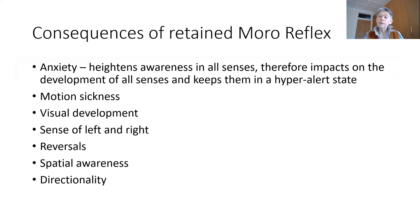The consequences of having a retained Morrow reflex are that it massively increases your anxiety. You're always alert, always worried, constantly anxious. So any child who is anxious, you ought to go through and do Morrow reflex work with. It keeps you in a hyper-alert state, and because you are in that hyper-alert state, it keeps all your senses heightened.